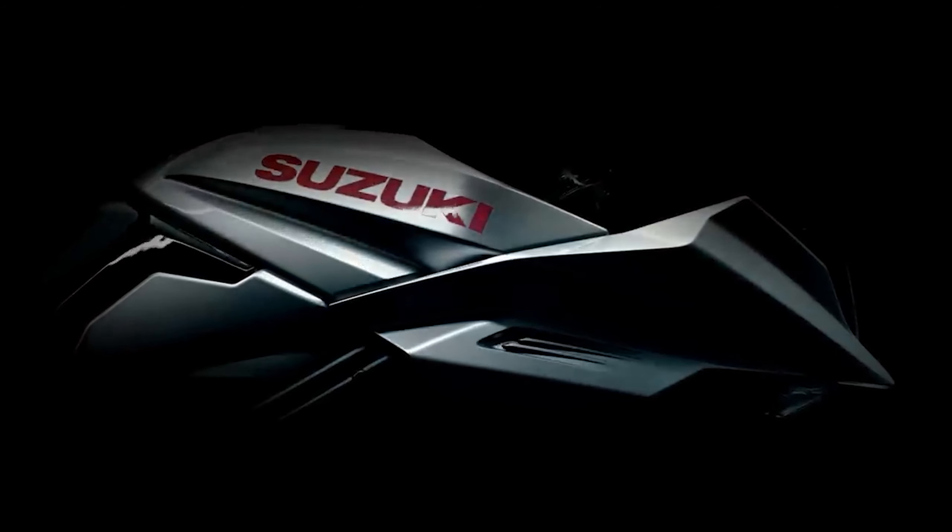Today we are talking about the Suzuki Katana. This is a 1000cc bike, which is a Suzuki model that is famous in the world. It has been used in many movies, and just by the name Katana, people know it is a Suzuki bike. Suzuki has finally launched this bike in India. The showroom price is 13.61 lakhs, and on-road the cost of this bike is around 16 lakhs.